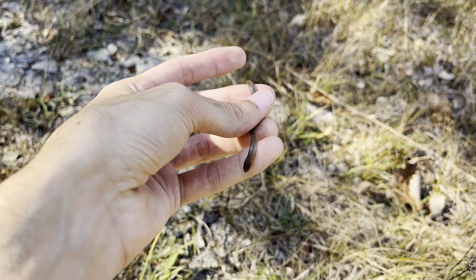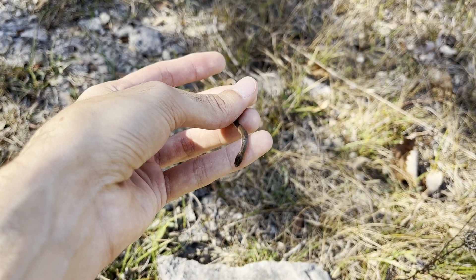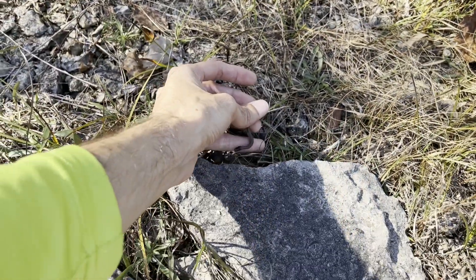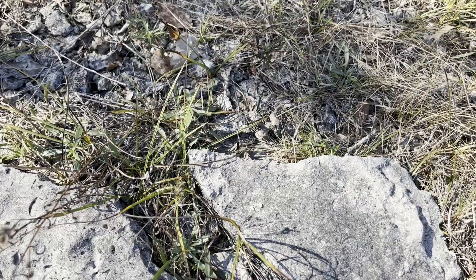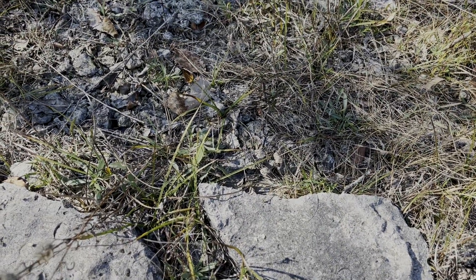Look at how small this little guy is. Smooth earth snakes tend to be like this — obviously they can get a lot bigger, but they're still kind of small. Let's put them back under their rock. Stay safe during winter. Maybe we'll see something else — I'm not counting on it, but who knows.